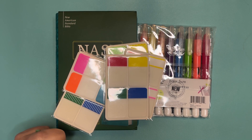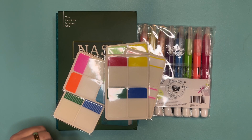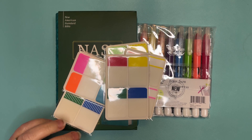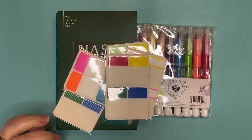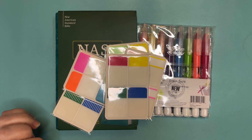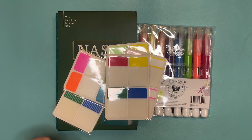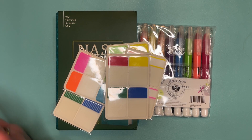Hello, my digital planner friends and prayer Bible friends. Welcome back to another video. My name is Brandi Reed with Three Nail Faith, where I create digital planners, digital stickers, digital devotionals, prayer Bible items, and all the things.